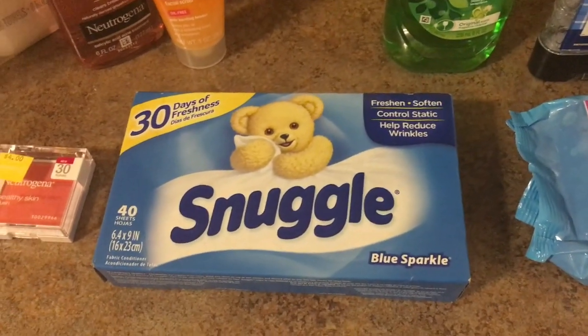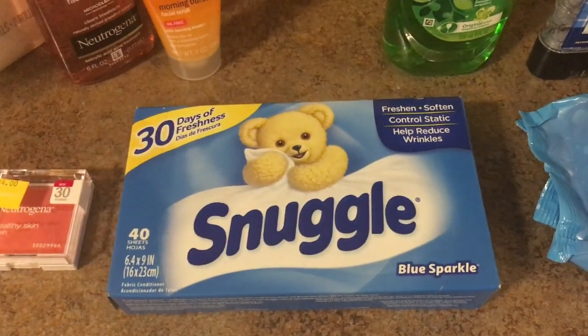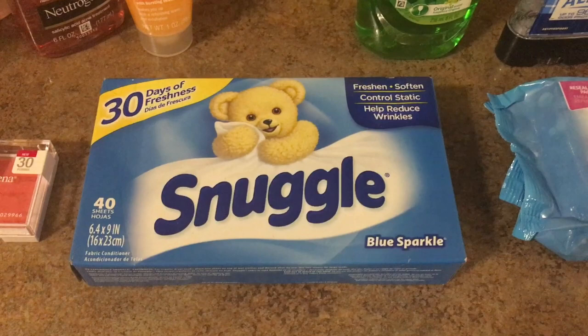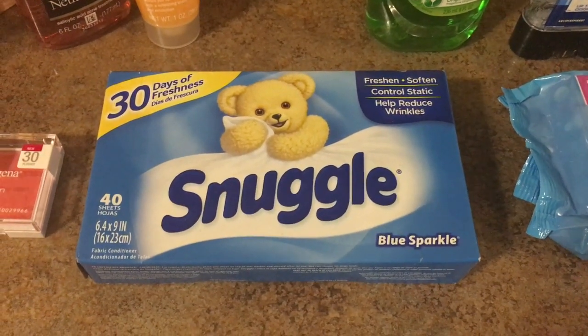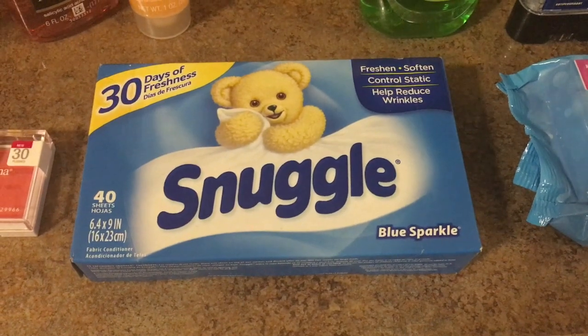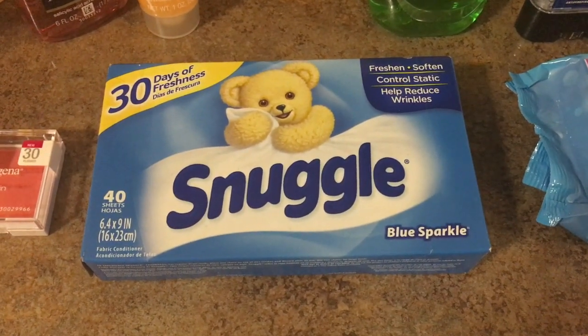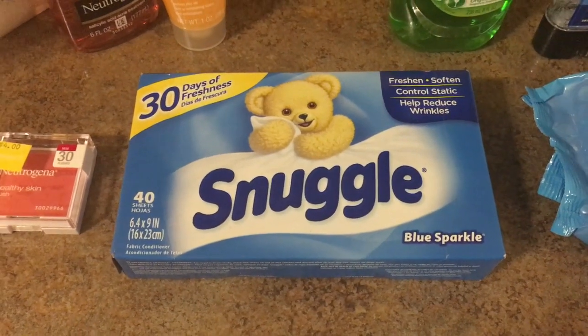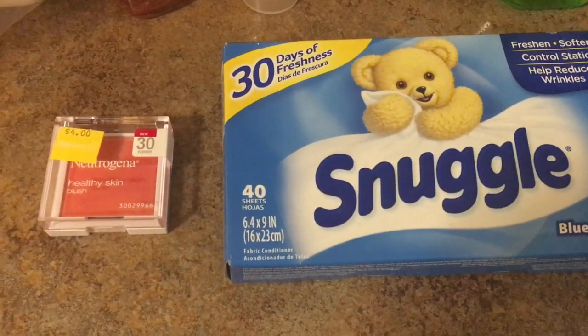The Snuggle fabric softener sheets — the Snuggle 40 count dryer sheets — are priced at $1.84. We have a $1 insert coupon as well as a 50 cent Saving Star rebate, making them 34 cents.